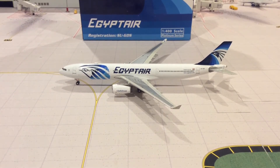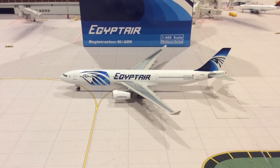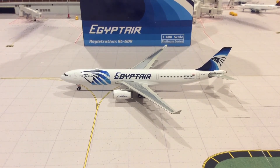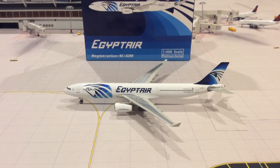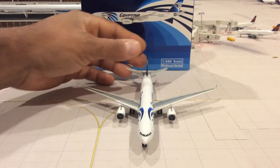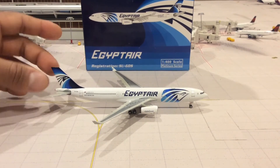Next is this EgyptAir Airbus 330-300 from Phoenix. The registration is SU-GDS. I found it on eBay — I wasn't really looking for it, but once I found it I knew it was a very rare model to find, so I picked it up. They don't really fly these into the US — maybe once in a while into JFK, but I don't think they fly into LAX right now. It might make a guest appearance. I just love the EgyptAir paint scheme — very bold and very beautiful.